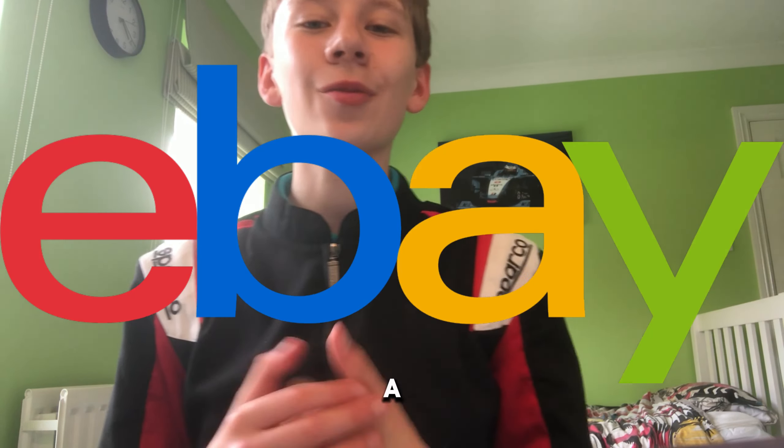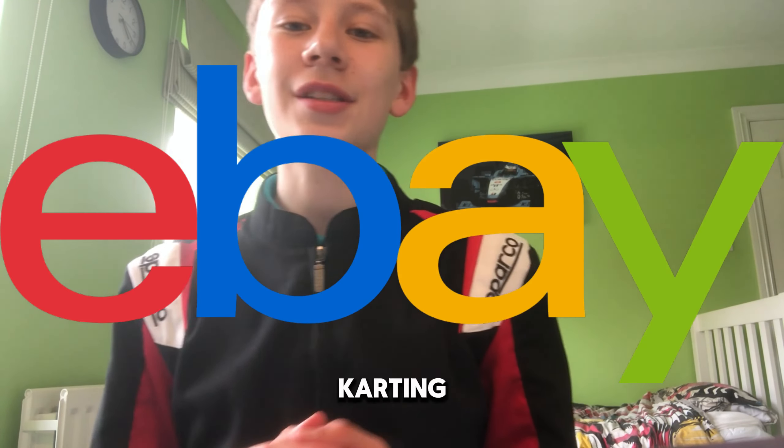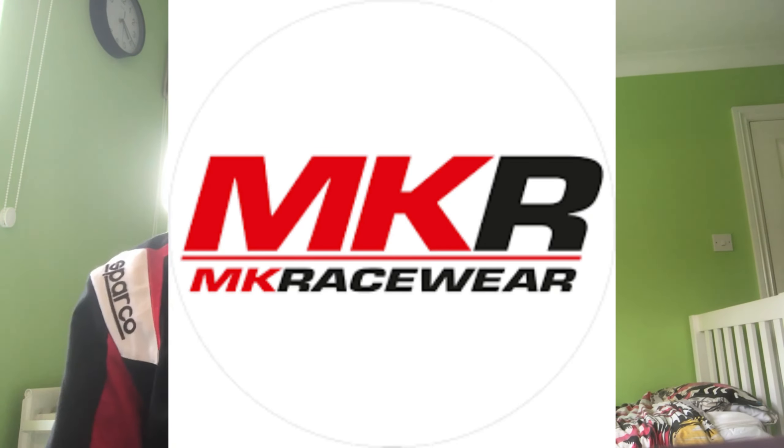So where do you get all of this stuff? As I mentioned earlier, eBay is a great secondhand marketplace for a massive range of different karting gear and spare parts. However, other very trusted sites consist of Demon Tweaks, MK Racewear, or just buying direct from Sparko.